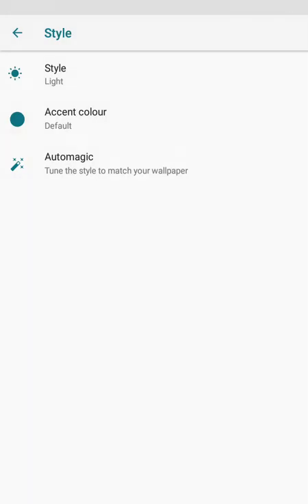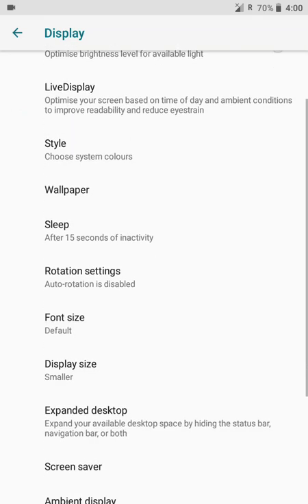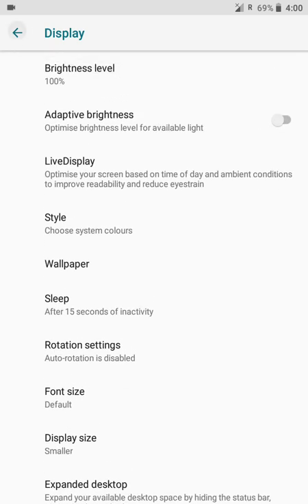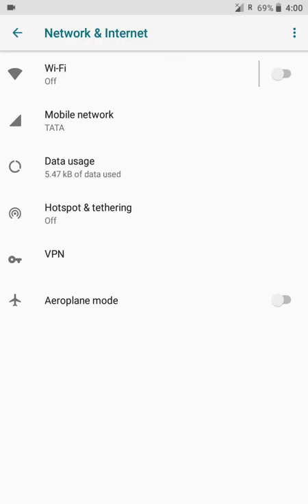Now we can get the battery percentage in the notification drawer, which was not possible in many older stock Android ROMs. We have themes — light and dark — and we can see the battery. All things look quite good. Now let's explore the settings in a more detailed way — everything is sorted, smooth, and organized in subdivisions.